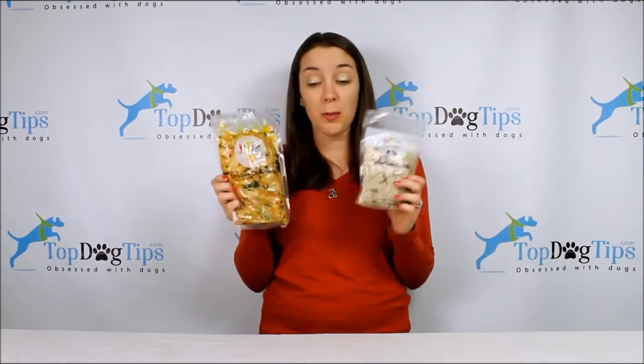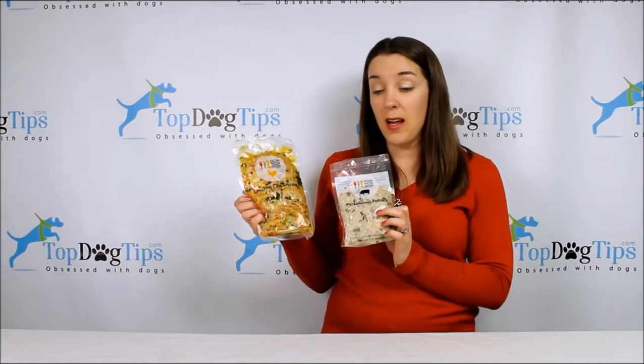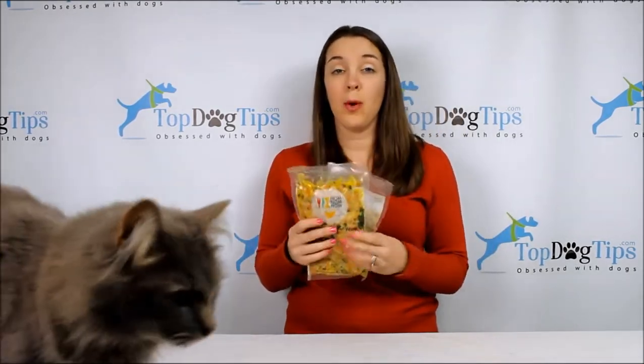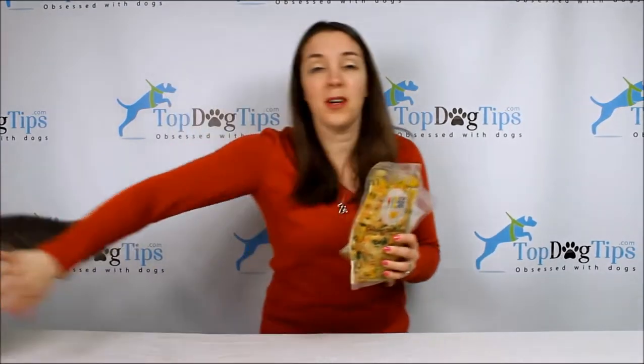You can pick from multiple different recipes including Heartland Beef Mash, Tasty Turkey Fare, the Chicken Chow Wow, the Porkalicious Potluck, and then there's also an egg and veggie medley as well. We're getting a guest appearance from one of our little cats.